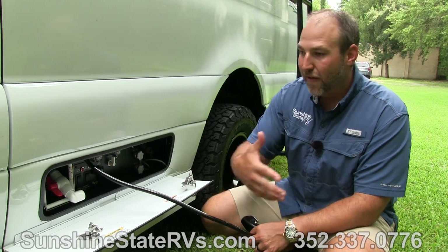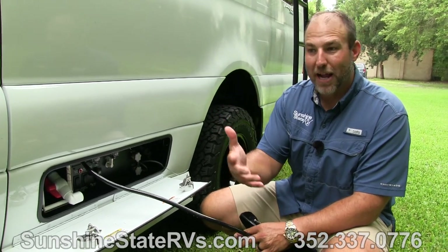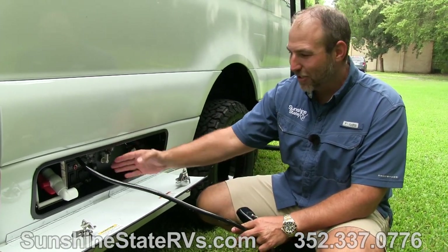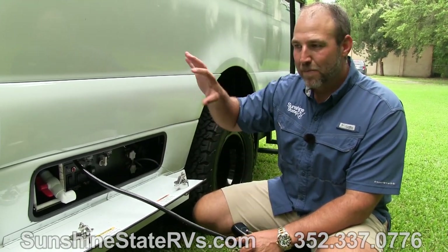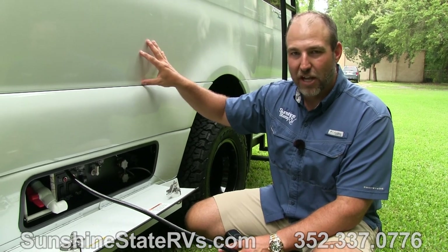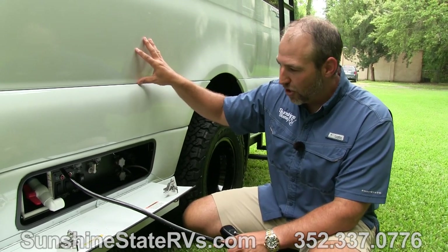You have your fresh water, city water. You have a cable hookup here, so if every once in a while you stop at an RV campground and want to watch some cable TV, you can do it. But with the Eco Freedom, you don't ever have to stop. You don't ever have to go to a campground. You are totally self-sufficient and self-contained everywhere you go in this coach.